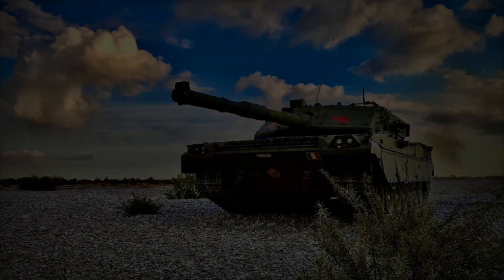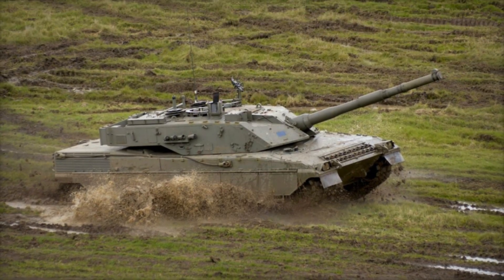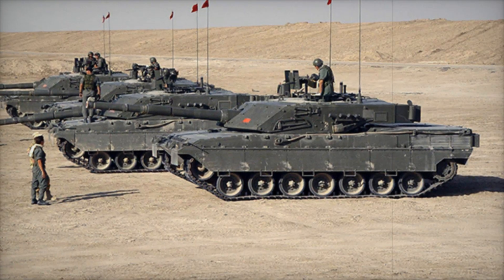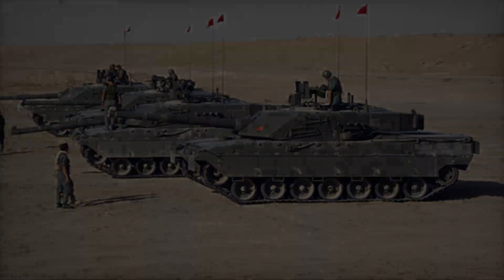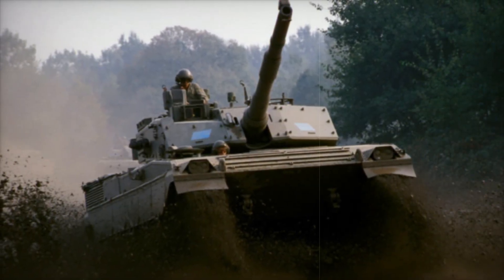This setup allowed each company to contribute its best skills to the project. The Ariete is a sight to behold — a truly imposing machine weighing 60 tons. Originally it was fitted with a 1,275-horsepower V12 MTCA turbocharged diesel engine, allowing the tank to travel at speeds of up to 40 miles per hour.